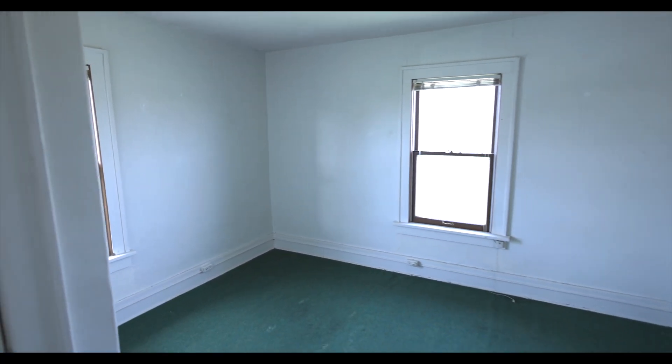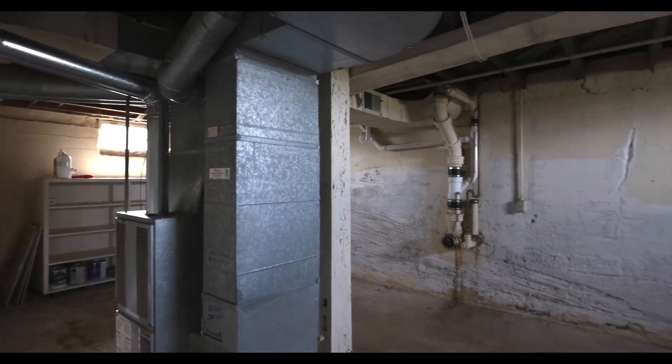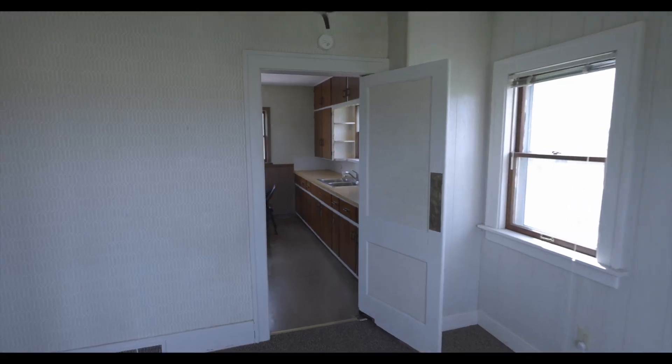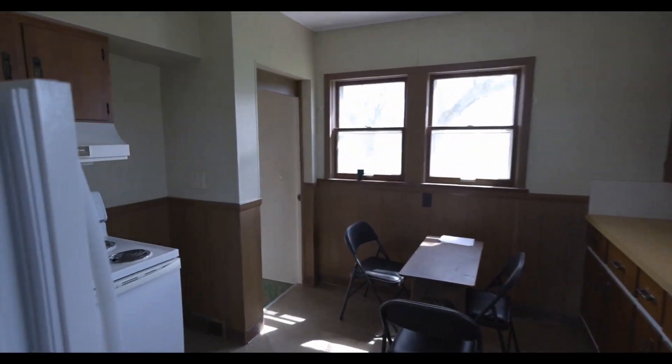The house is three bedrooms, one full bath upstairs. You could easily put another half bath or full bath in the basement if you needed it. The house is dated but extremely functional and move-in ready.